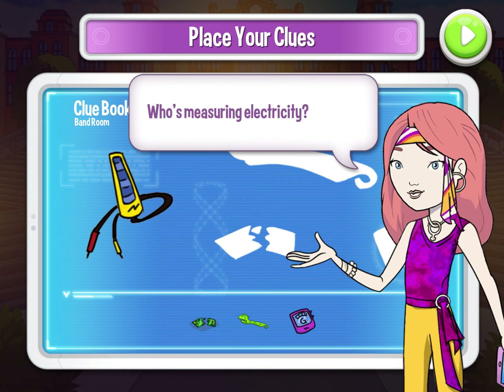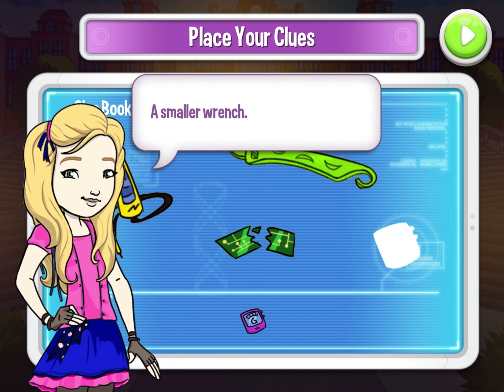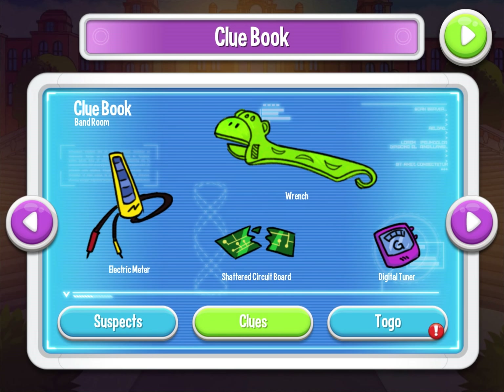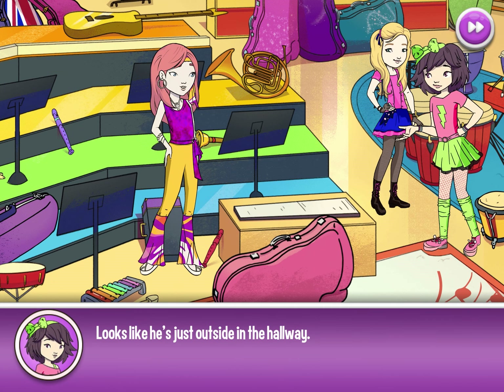Who's measuring electricity? Did someone destroy the circuit board? A smaller wrench — could this be the G? I love music, but I don't understand this tune at all. This is confusing. Let's have another chat with Tyler — looks like he's just outside in the hallway.